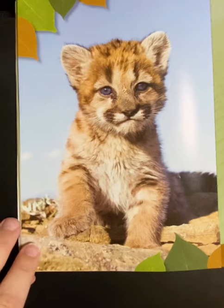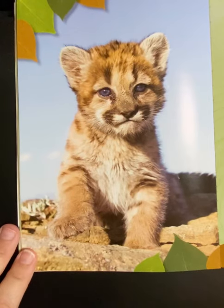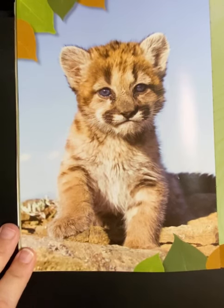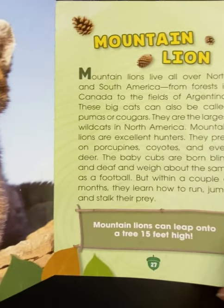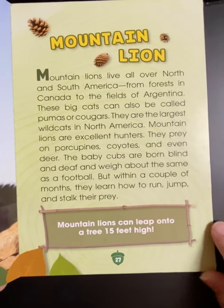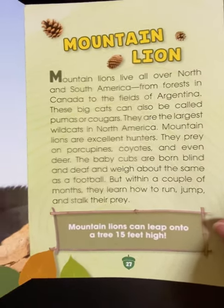A mountain lion. Mountain lions live all over North and South America, from forests in Canada to the fields of Argentina. These big cats can also be called pumas or cougars. They are the largest wild cats in North America. Mountain lions are excellent hunters. They prey on porcupines, coyotes, and even deer. The baby cubs are born blind and deaf and weigh about the same as a football. But within a couple of months, they learn how to run, jump, and stalk their prey. Mountain lions can leap onto a tree 15 feet high.